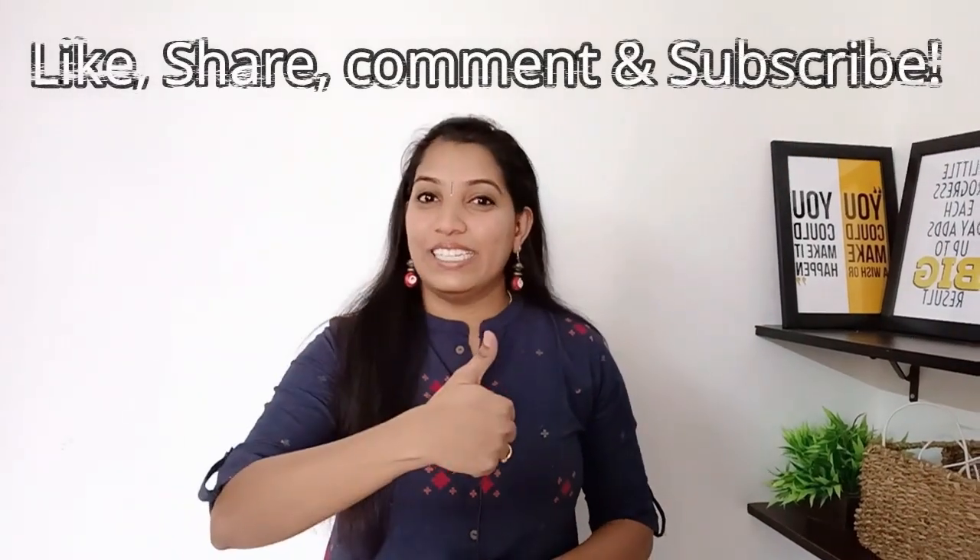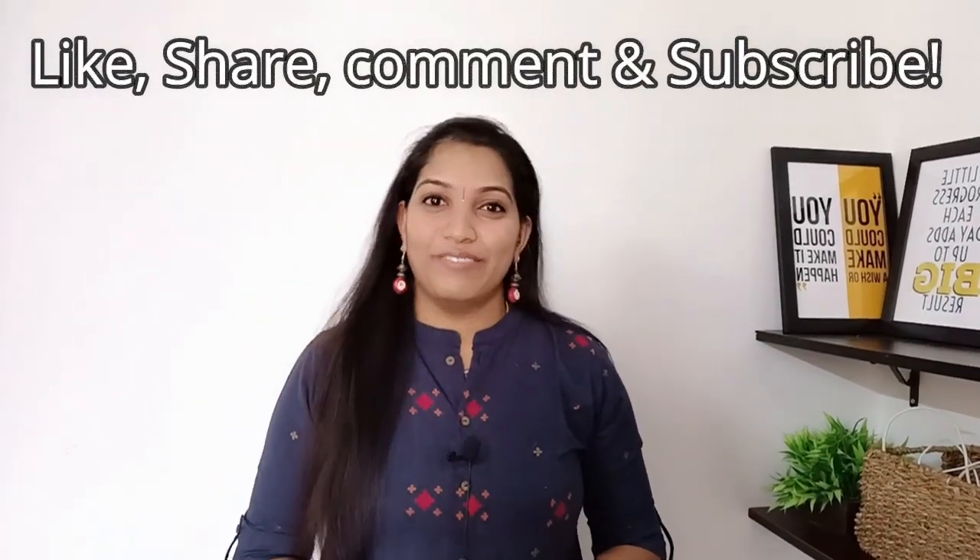That's all about the Prestige induction cooktop. I hope you found this video useful — if yes, please hit a like, share it with your friends and family, and don't forget to subscribe to Sizzling Vidya YouTube channel. Follow me on Facebook and Instagram and I'll see you in the next video. Thanks for watching, bye bye!